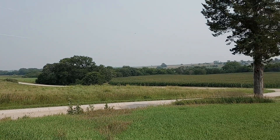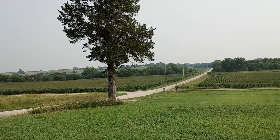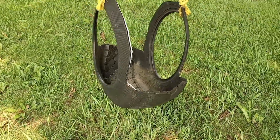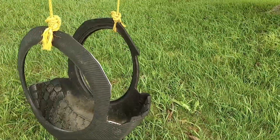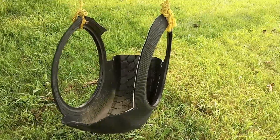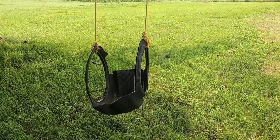All right, we're going to continue down the road. Hopefully we'll continue getting lucky. I thought I'd show you this tire swing — I've never seen a tire swing like this. They turned the tire inside out, cut the excess off, and tied it to the tree. That's a neat idea.